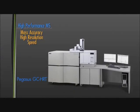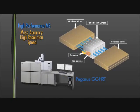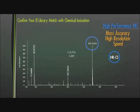The Pegasus GC-HRT provides this key capability with its industry-leading folded flight path technology, designed to minimize mass error, which reduces the number of matching formulas for unknowns. As a complementary tool to EI, high-resolution chemical ionization preserves molecular ions while keeping the same mass accuracy.